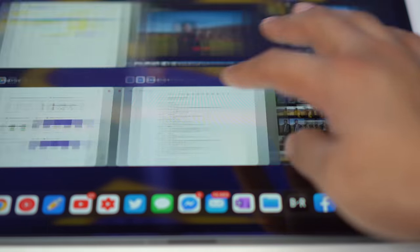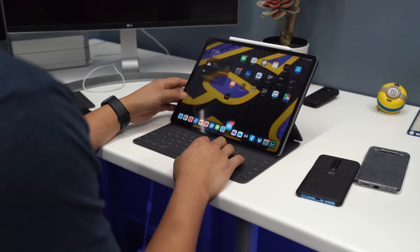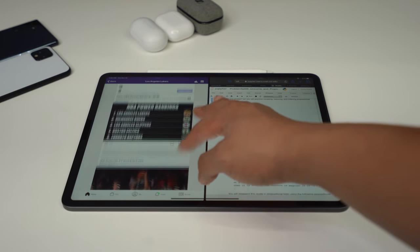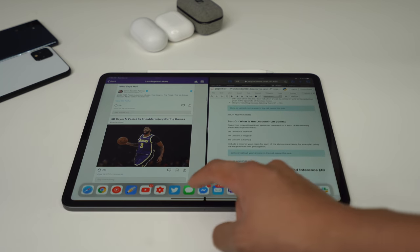First off, the iPad Pro has its 120Hz ProMotion display. If you haven't experienced 120Hz on a mobile device before, you'll definitely notice how fluid and responsive everything feels. From scrolling through web pages to multitasking between applications, everything is simply fluid. It makes its multitasking features and all animations seem much more fluid than any other laptop or tablet I've ever used.